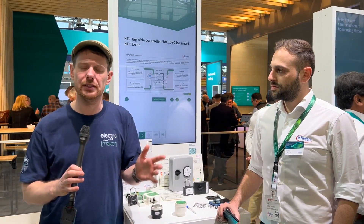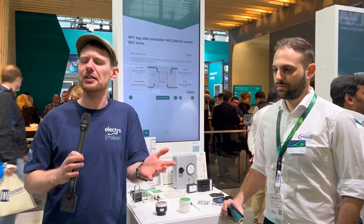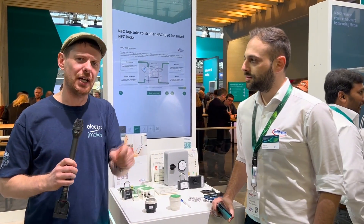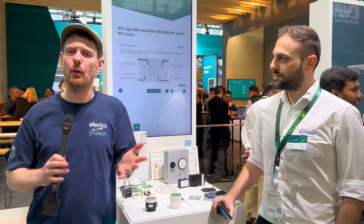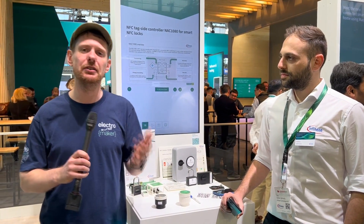Smart thermostats are awesome — it's a way of making your thermostat smart. There are Wi-Fi smart thermostats, but what if you don't want to attach your thermostat to a Wi-Fi network? Well, there is a more secure way you can still have a smart thermostat, and that is by using NFC.